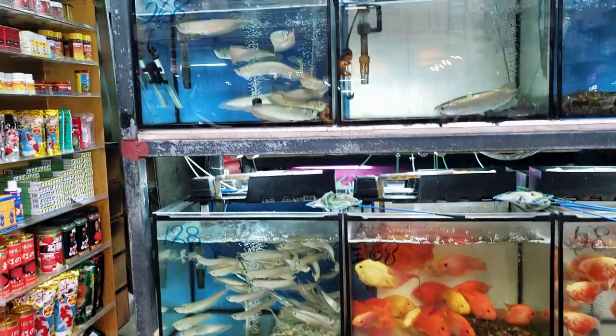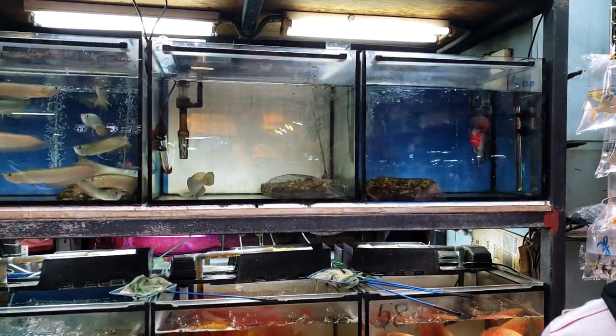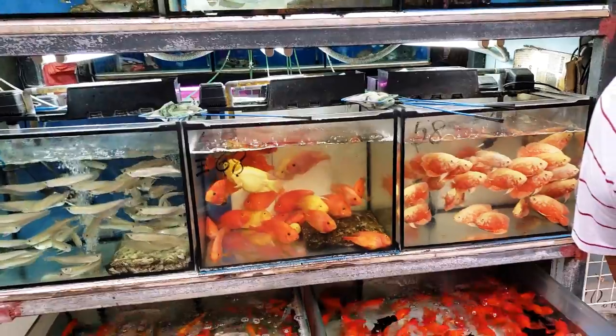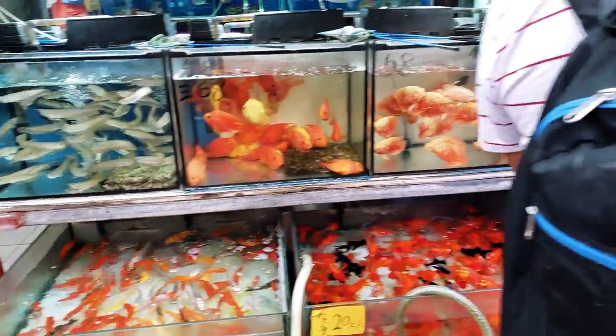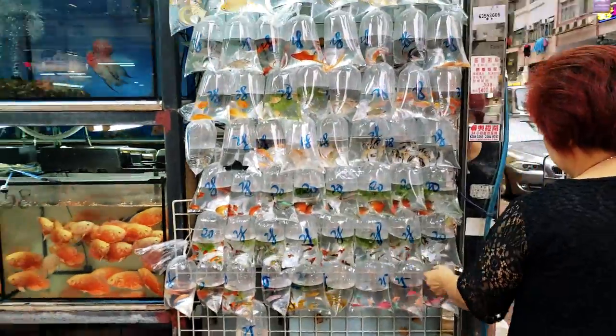There we are — tons of arowanas, looks like a jardini right there, big flower horn, lots of oscars and blood parrots, and smaller fish for sale on the rack.